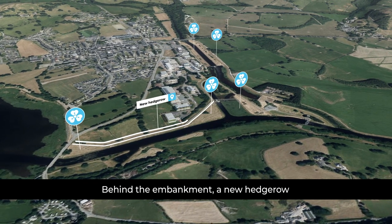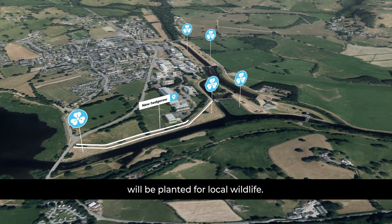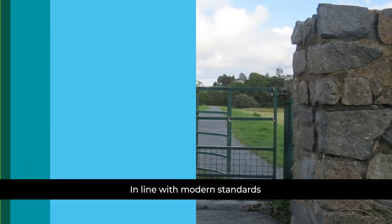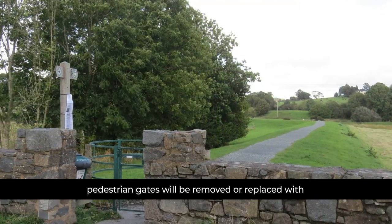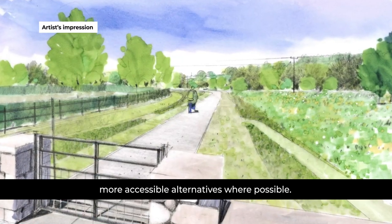Behind the embankment, a new hedgerow will be planted for local wildlife. In line with modern standards, pedestrian gates will be removed or replaced with more accessible alternatives where possible.